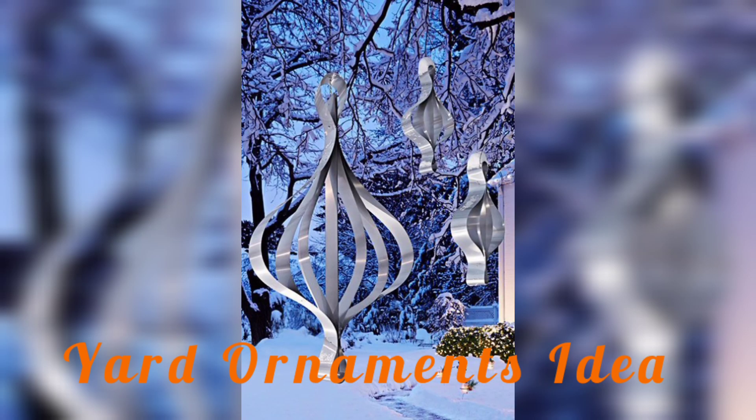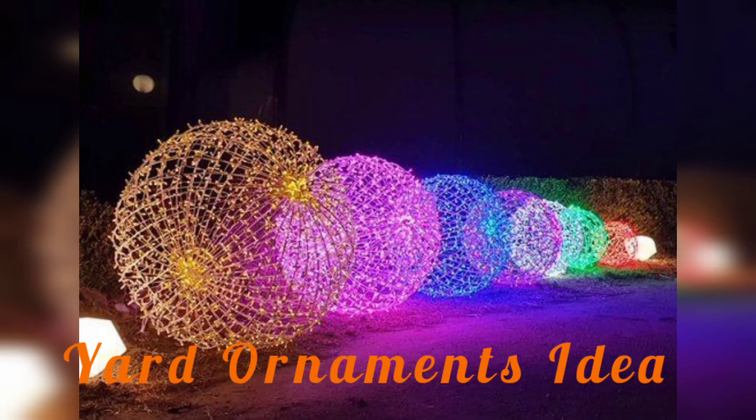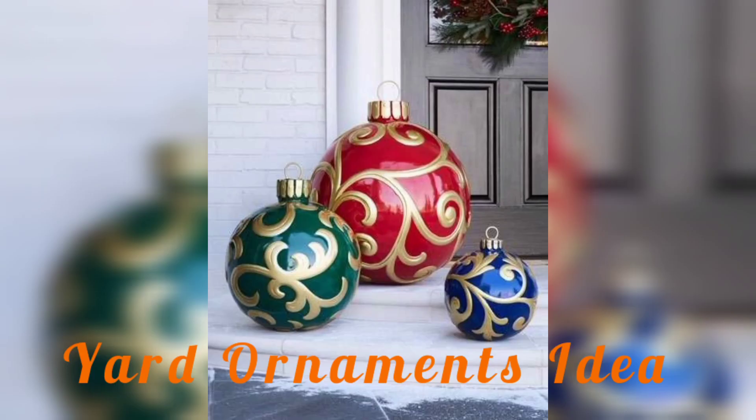Hanging baskets and hanging balls to display beautiful flowers and plants not only add color and life to your outdoor space, but also provide a home for interesting wildlife like bees and butterflies.